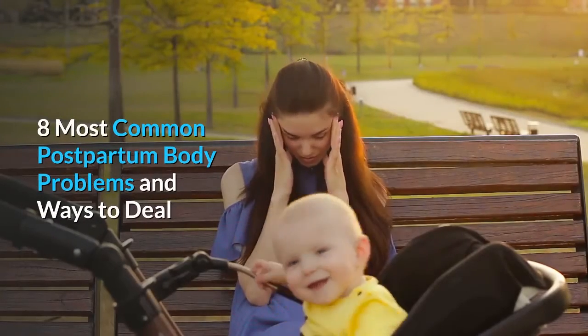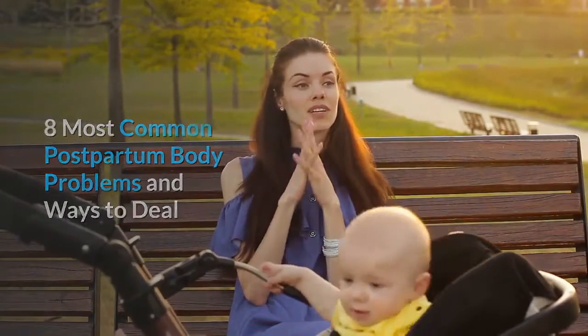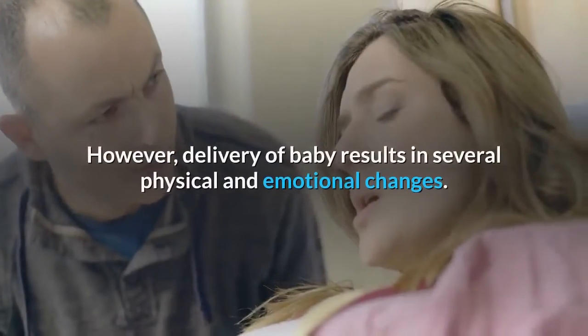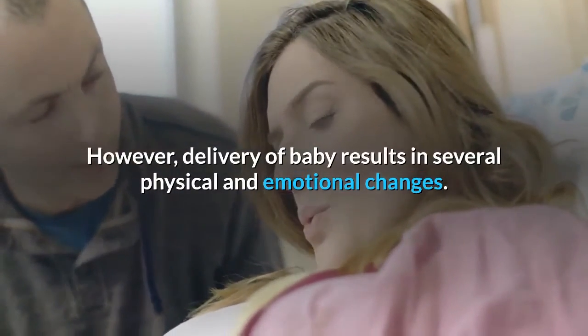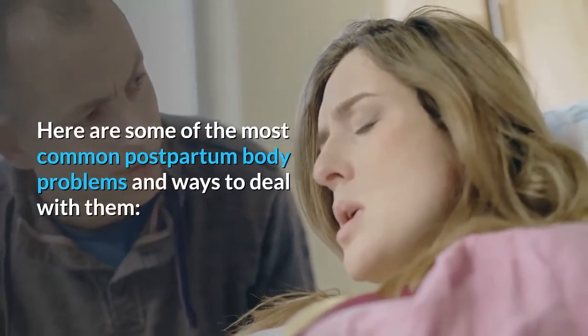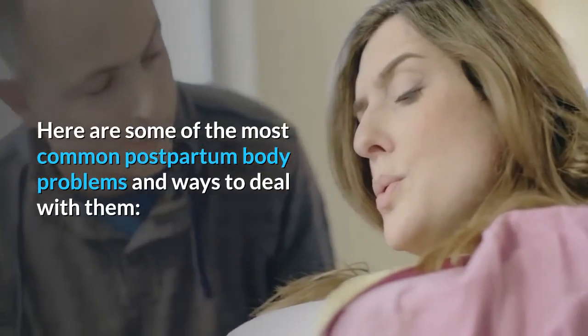8 Most Common Postpartum Body Problems and Ways to Deal. Giving birth to a baby is a beautiful experience. However, delivery of a baby results in several physical and emotional changes. Here are some of the most common postpartum body problems and ways to deal with them.